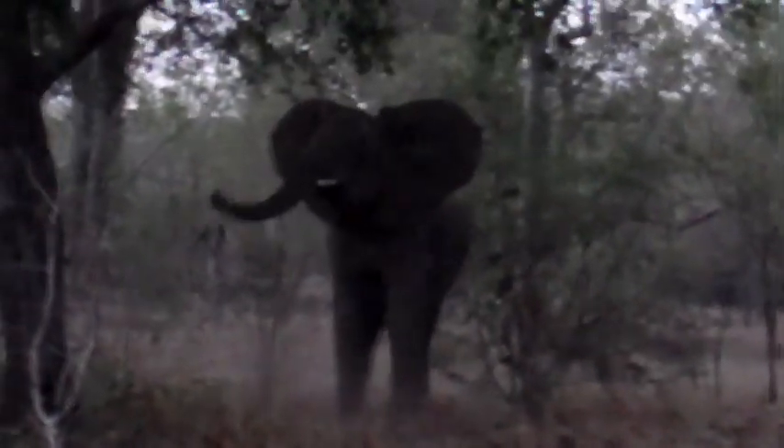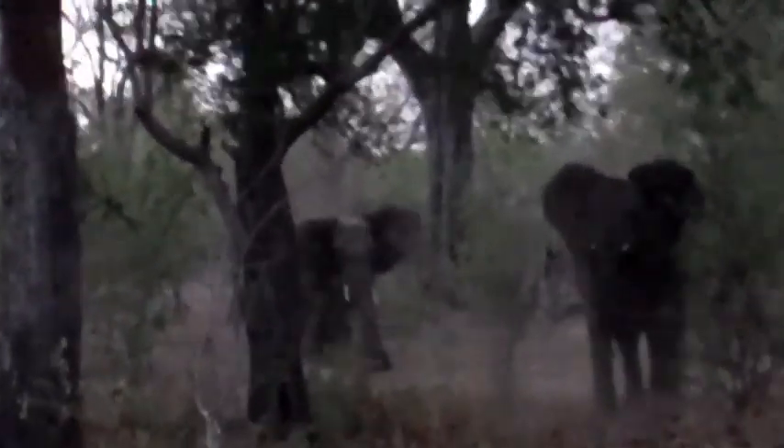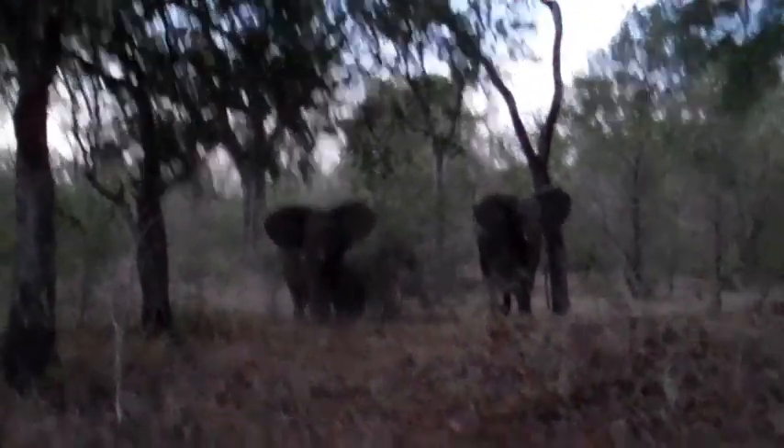He's charging, he's charging! Look at them come, look at them come — they're all coming. Oh my god, this is awesome!